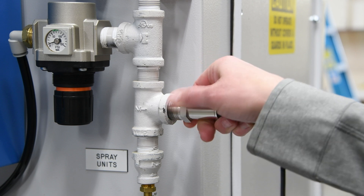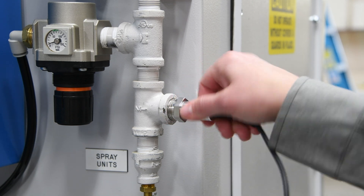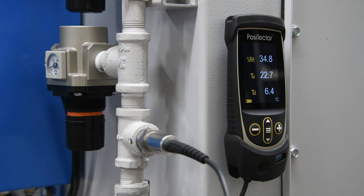The Positector DPM D cabled probe with half-inch NPT threads is designed for insertion into tanks or pipelines and can measure ambient temperature, humidity, and dew point in areas other instruments can't reach.